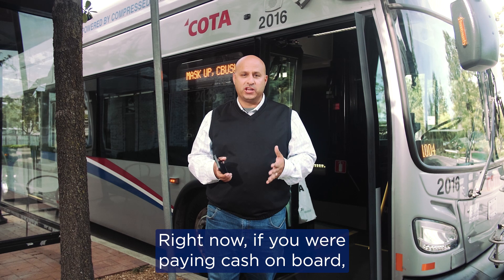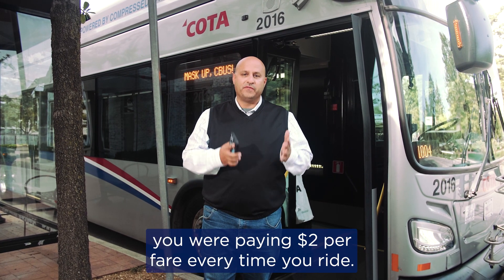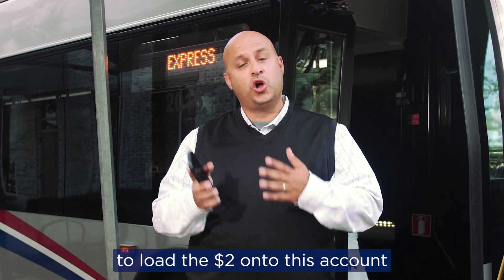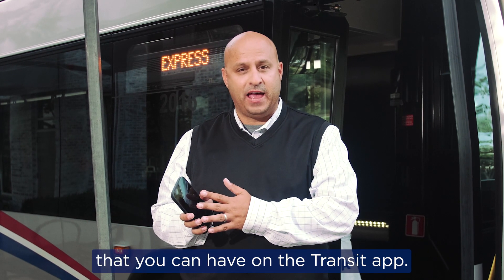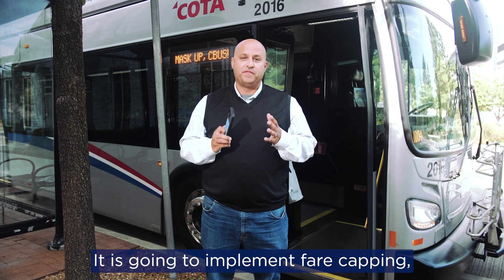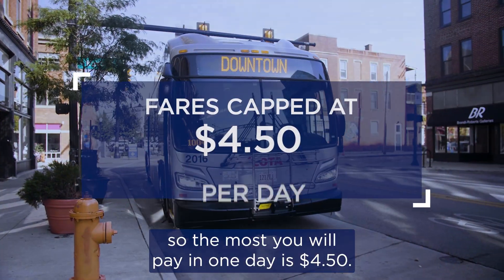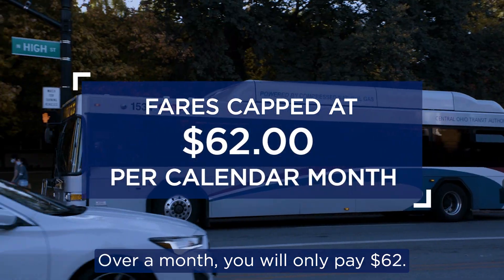Right now, if you were paying cash on board, you are paying $2 per fare every time you ride. What this system will allow you to do is to load the $2 onto this account that you can have on the Transit app. It is going to implement fare capping. So the most you will pay in one day is $4.50. Over a month, you will only pay $62.